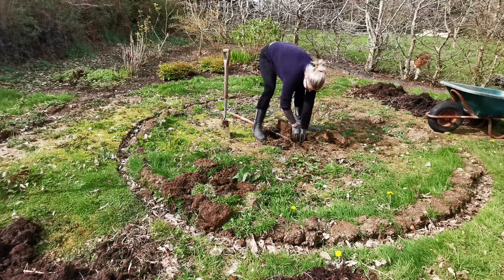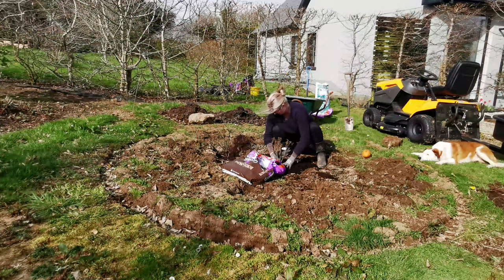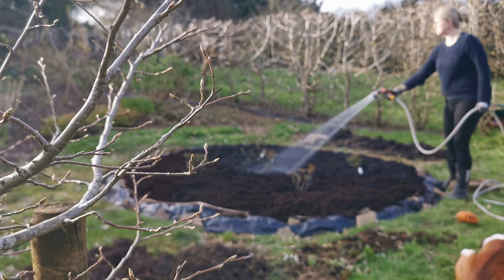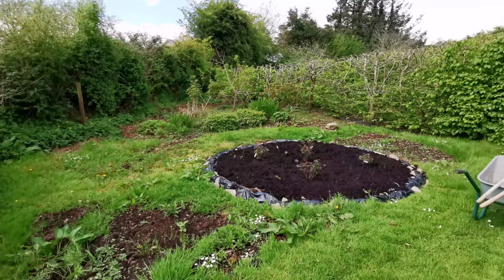I was actually quite pleased with it — it was a good feature, good space. I had more plants ordered to fill it and planted it up using a no-dig method, layering cardboard. I planted the bare-root roses, which needed to get into the ground before putting on too much leaf growth. Once planted and nicely mulched, I was happy for about a week — then looking at it, it felt not quite right in the scale of things.